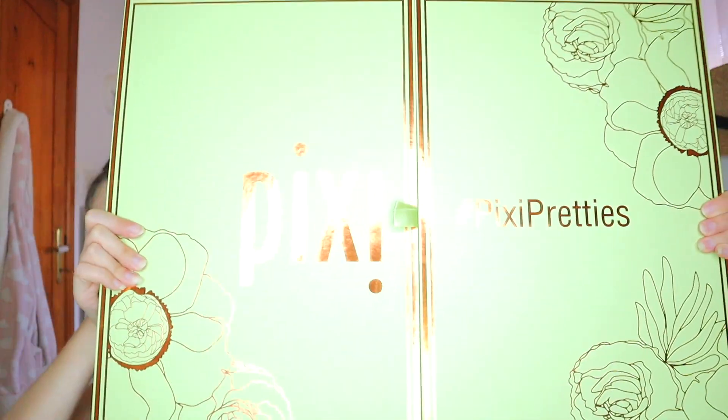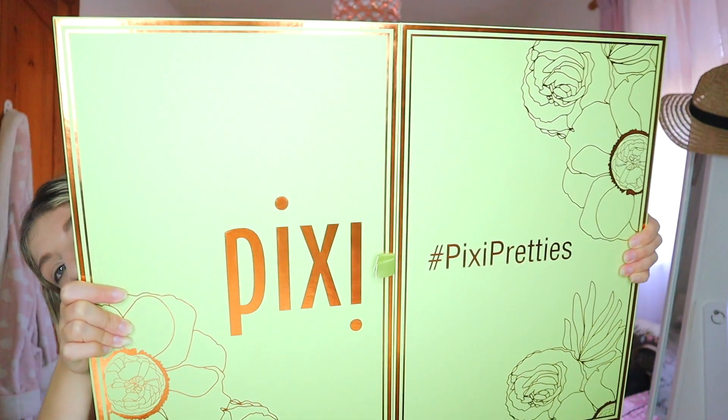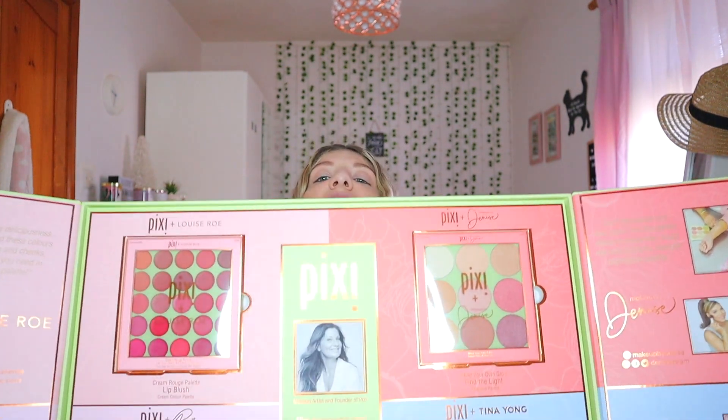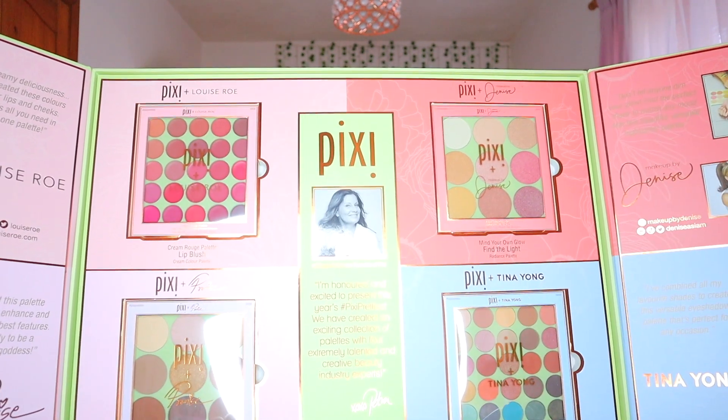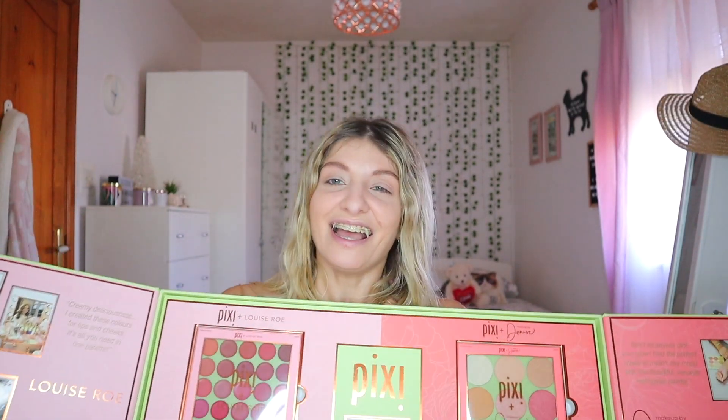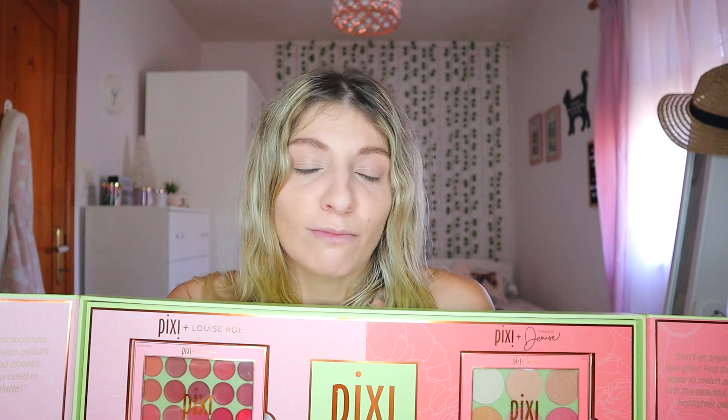So the box comes like this. As you can see, it is so freaking beautiful. And then you open it up like this. This is the box and these are all the Pixie Pretties that we have. I just can't believe it — looking at this box is just so beautiful. So I'm just going to take out the products and show them one by one and obviously test them out.